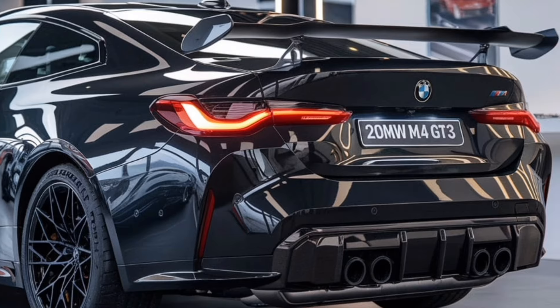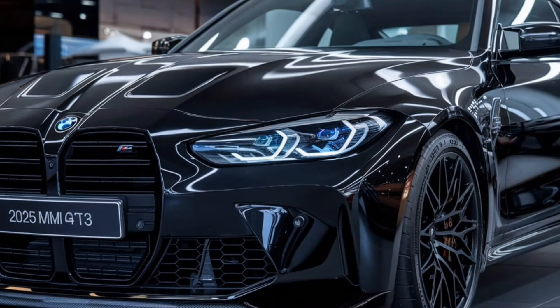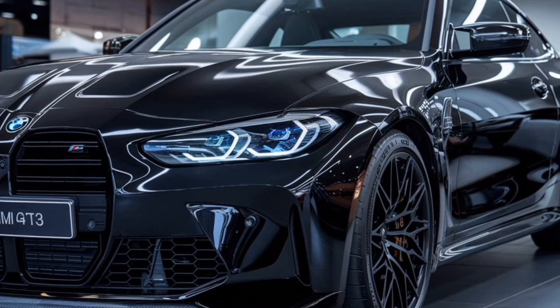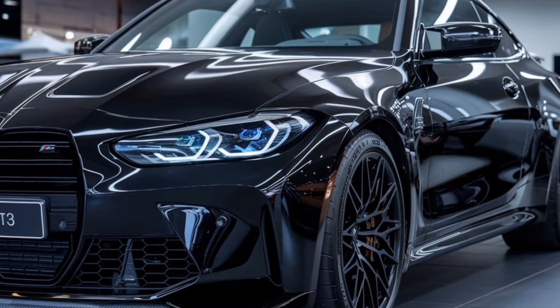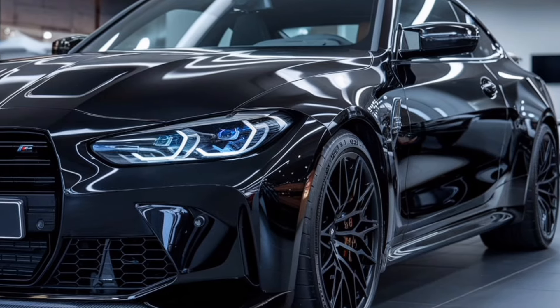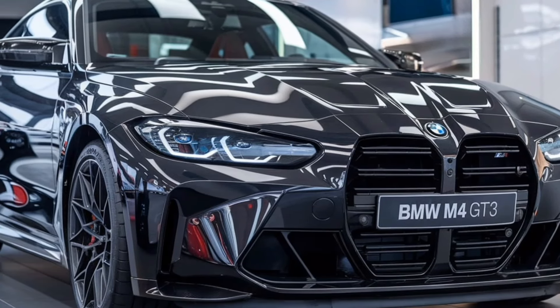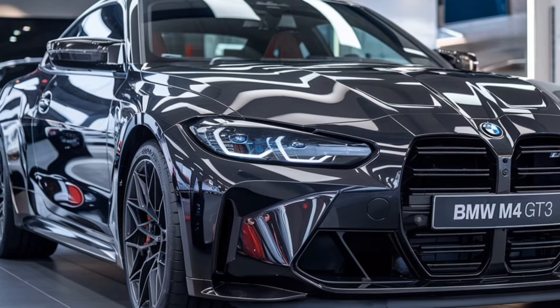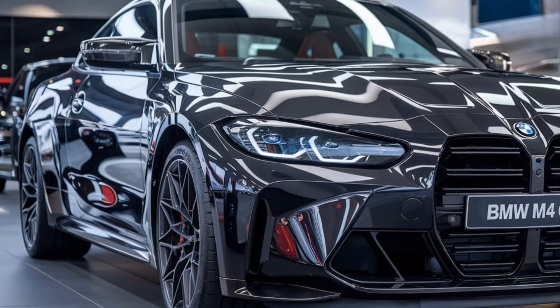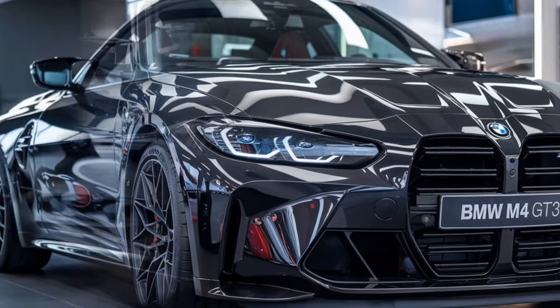The exterior color options are vibrant and bold, allowing owners to customize their M4 GT3 to reflect their personality. The signature BMW colors are complemented by unique racing liveries, making each car a standout. The carbon fiber components, like the hood and roof, not only reduce weight but also add a rugged, race-ready appearance. The attention to detail in the design is impeccable, from the carefully crafted aerodynamics to the integration of lightweight materials.